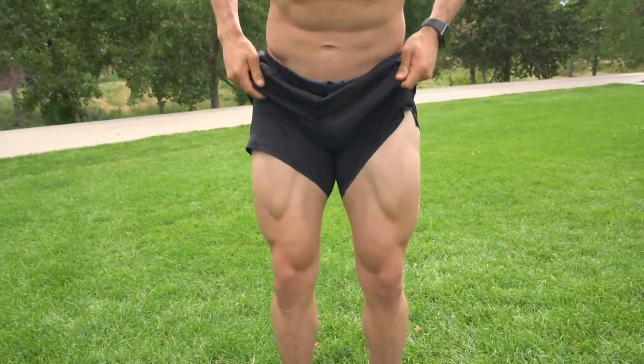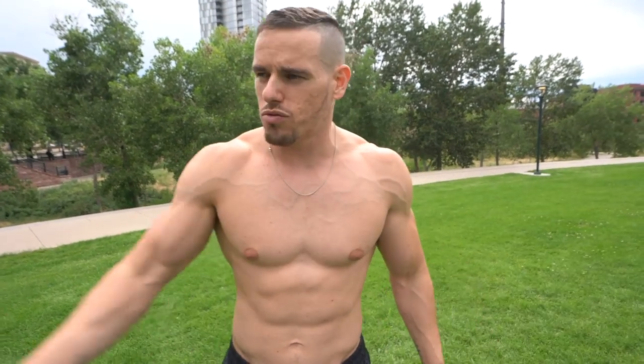Look at my legs — they're pretty symmetrical. But actually, one leg is that much longer than the other, and I found this out from my mom about two years ago. I almost ran into a wall, to be honest.